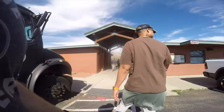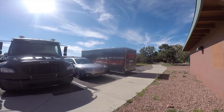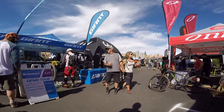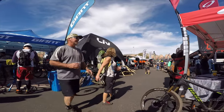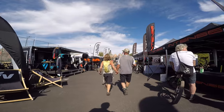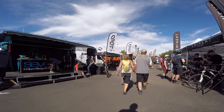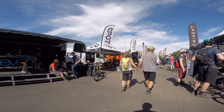I go to check out the Santa Cruz — I'm a Santa Cruz fanboy. At the festival there are vendors from all over the country. We came across Intense Cycles out of Temecula, California, and Eminent Cycles, a bike manufacturer near my home in San Marcos, California.